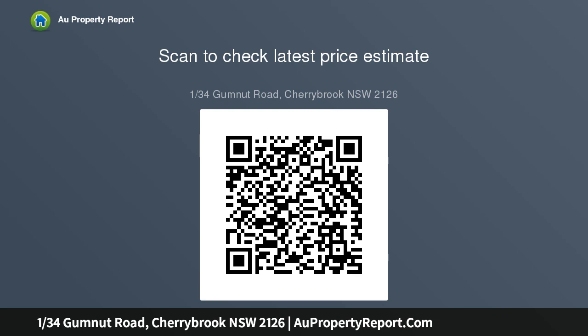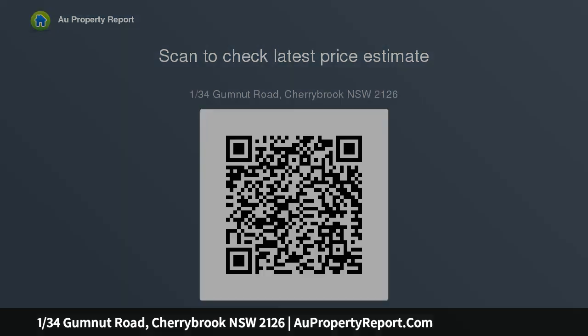Reverse cycle air conditioning, automatic garage, cupboard entertaining area overlooks low maintenance level lawn, 950m walk to Cherrybrook Village.